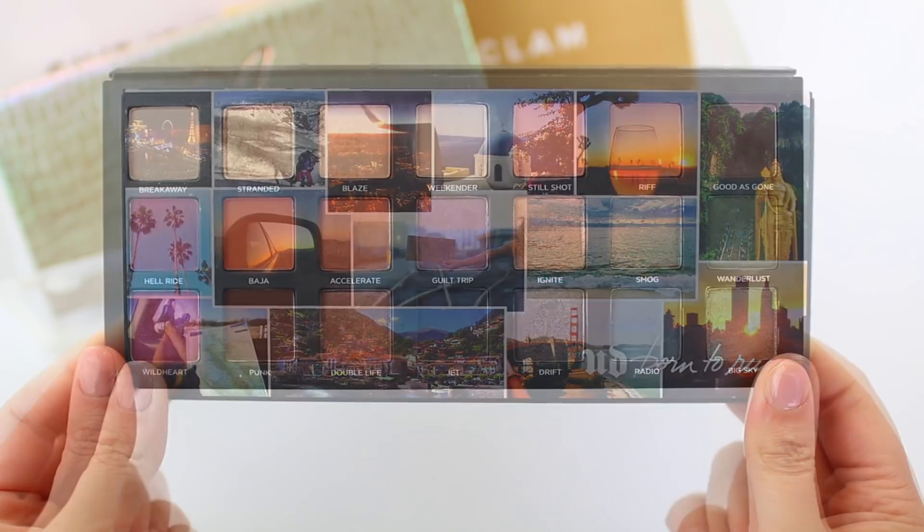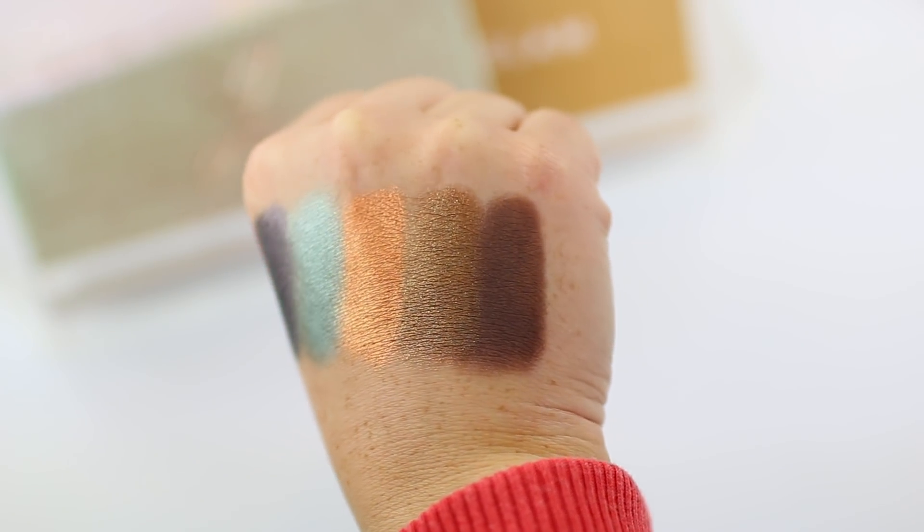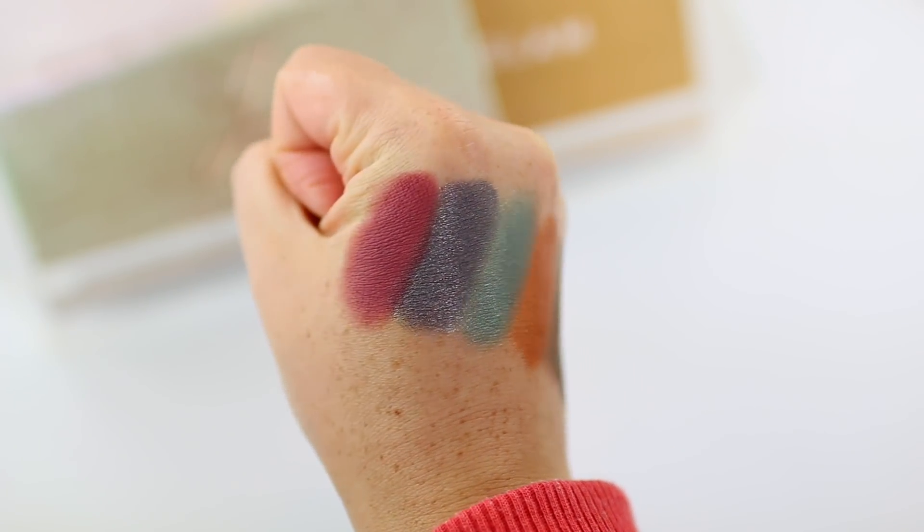This is an older palette I haven't gotten much use out of since last fall — the Urban Decay Born to Run palette. I put it in my everyday makeup drawer for the fall season because every time I use it, I'm really happy with how my eyeshadow look turns out. It's a great everyday palette that helps incorporate color in a subtle way. The colorful shades aren't as intense as the Anastasia palette, but they perform well and are easy to blend into a neutral base.